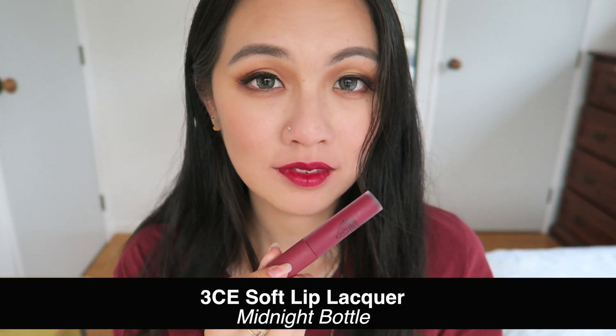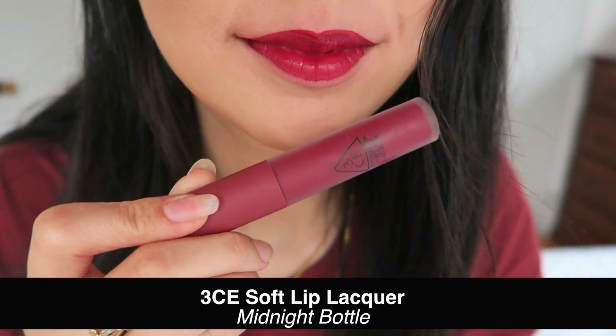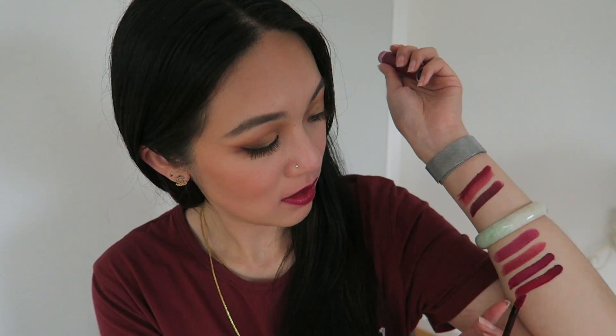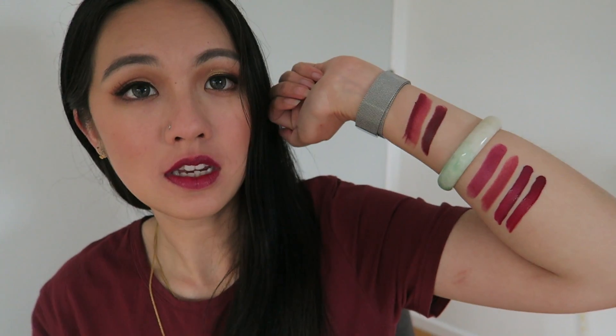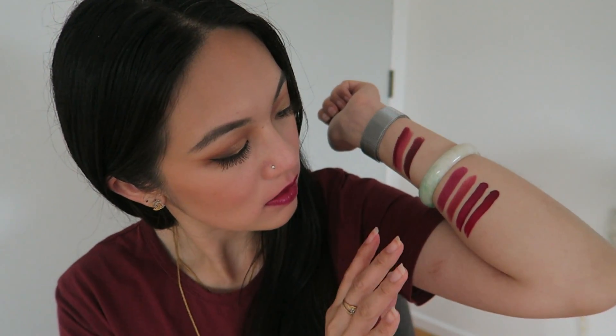If you want to go for a darker one, this one is called Midnight Bottle — I fell in love with this when I first did the swatches. Come on, look at that — look how beautiful this is! You can see the difference: this is a little bit darker, and in real life Midnight Bottle is much more dramatic than Almost Mauve. But again, they're both in that purple shade family.